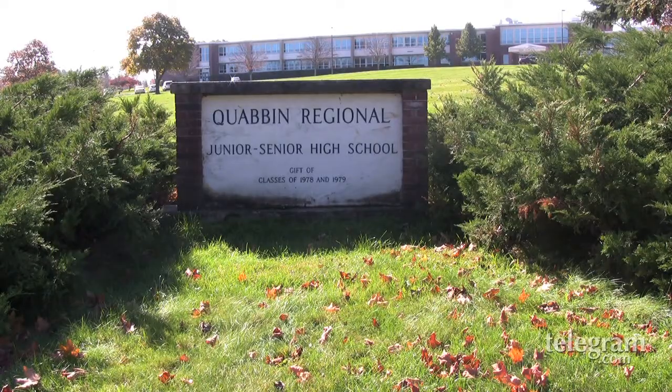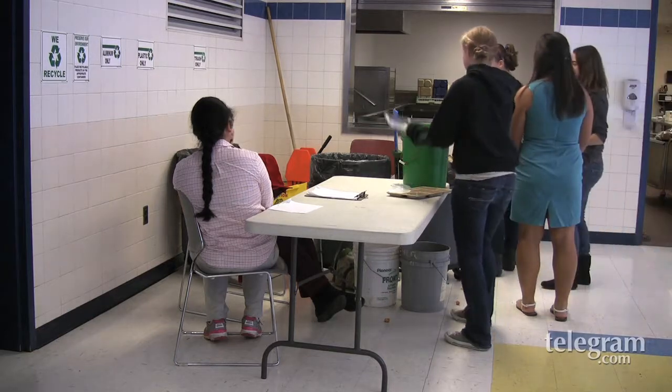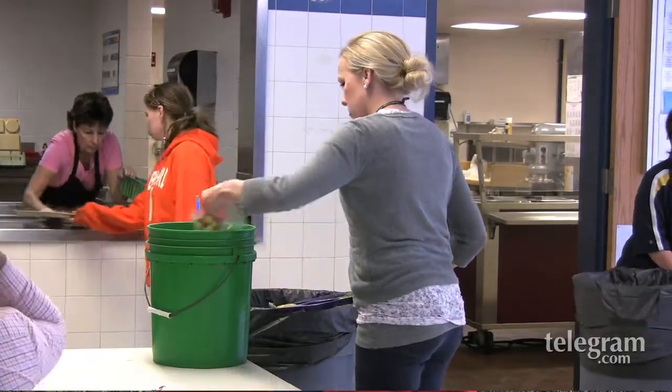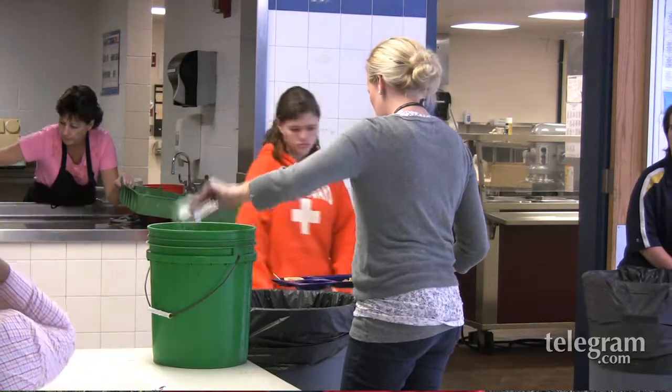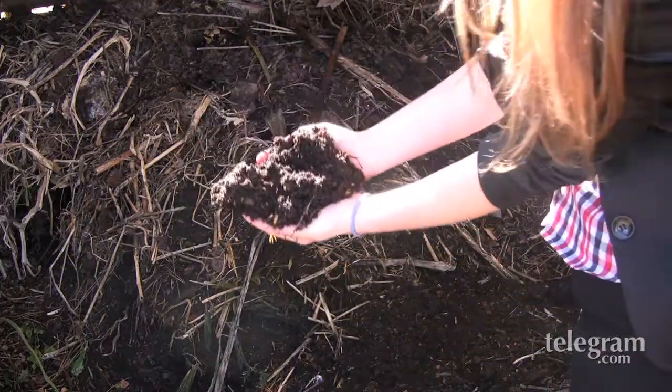In addition to bringing our food into the cafeteria, we bring it into the homerooms and we get berry boxes and fill them with cherry tomatoes and carrots, really to get the kids tasting the difference between something that's been shipped 3,000 miles and something that's been grown right out here.